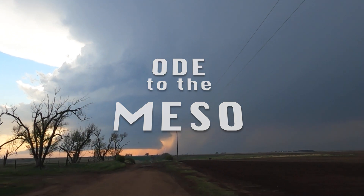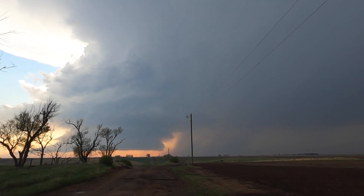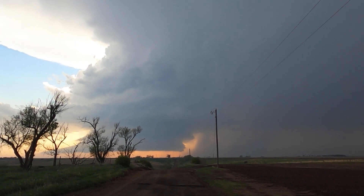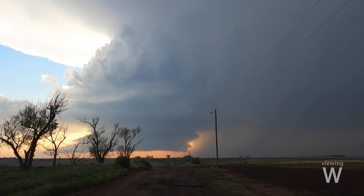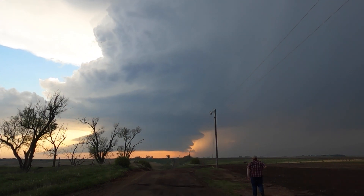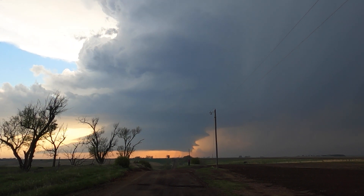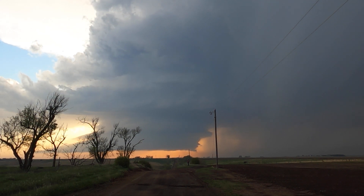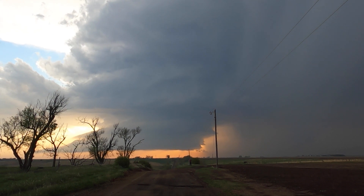I present to you the mesocyclone — often momentous and majestic. The mesocyclone is part of the structure of the supercell, often found in the southwest portion of the storm. It is responsible for ingesting an updraft of warm moist air, fueling these massive cumulonimbus towers.